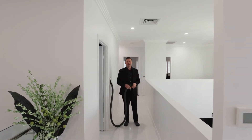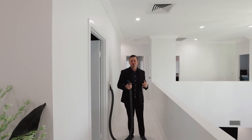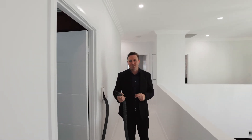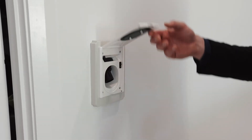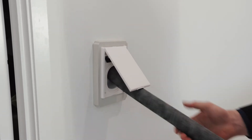I know you were probably thinking there was nothing more this home could have. With a Bose four-zone sound system, security cameras, automated watering system, and automated Luxaflex blinds, it also comes with an inbuilt vacuum cleaner with four points so every part of the home is easily accessible. Cleaning is a breeze.